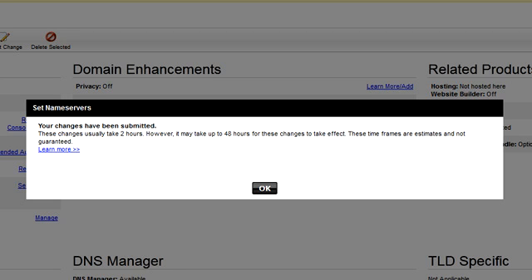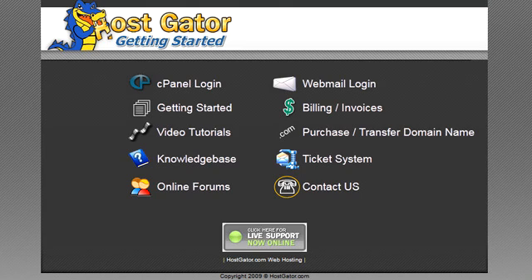That's it — your domain is now connected to your web host account. Let me just explain something about this process: the domain can sometimes take a few hours to move over to the new name servers. It can sometimes happen instantly and it can sometimes take up to 24 hours. So you might have to wait a few hours before you can go on with the next step — just check your domain, and if you see a page like this, then you're good to go.